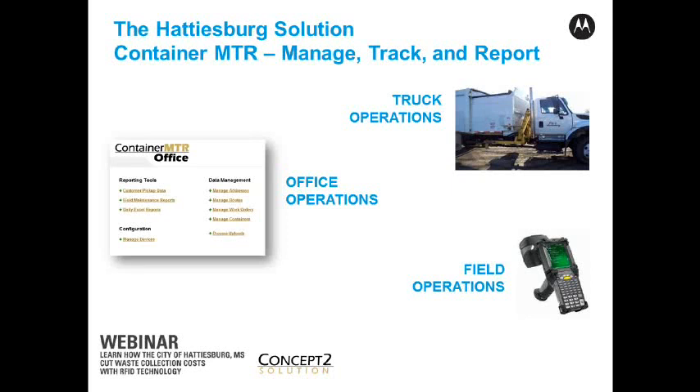Then there's an office piece that resides on a server. It's a web-based interface with a SQL Server database underneath. It's very clean and very lightweight. And then the final piece is for field operations — that's really for tag commissioning, as Kirstie described, and also mostly for work order management in terms of repairs for carts.